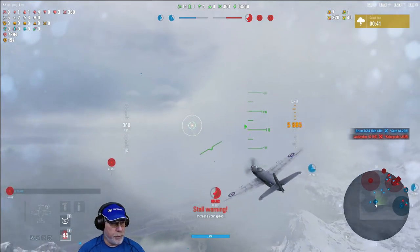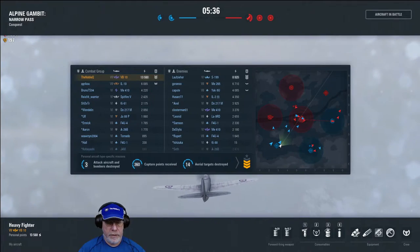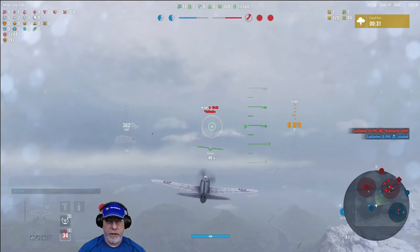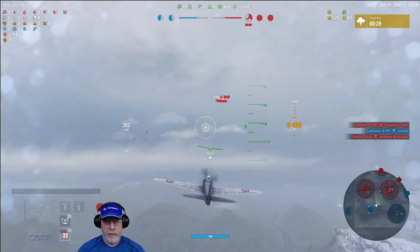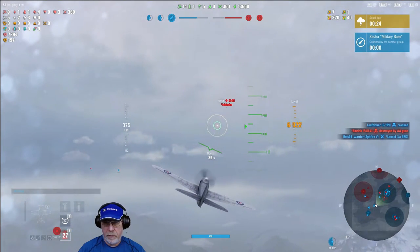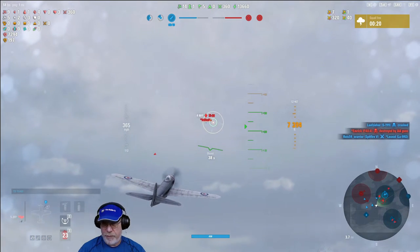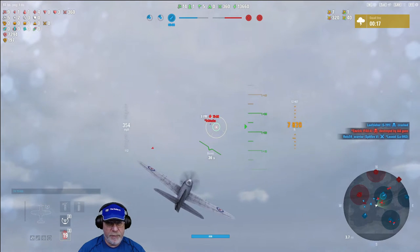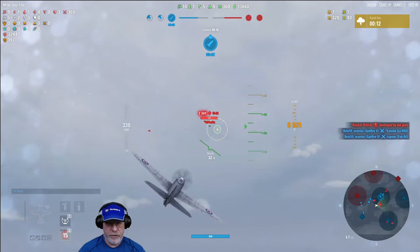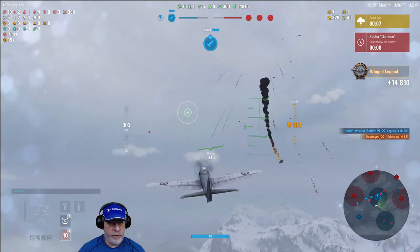We spawn at the original spawn point and now it's critical that we get the military base. I'm not getting much support from my team — but as I say that, my team actually captures the military base. They may not be scoring heavily but they're doing some of the right things. A Ki-88 doesn't appear to be paying attention to me, so as a target of opportunity I remove it from the game, and in doing so we get the Winged Legend.